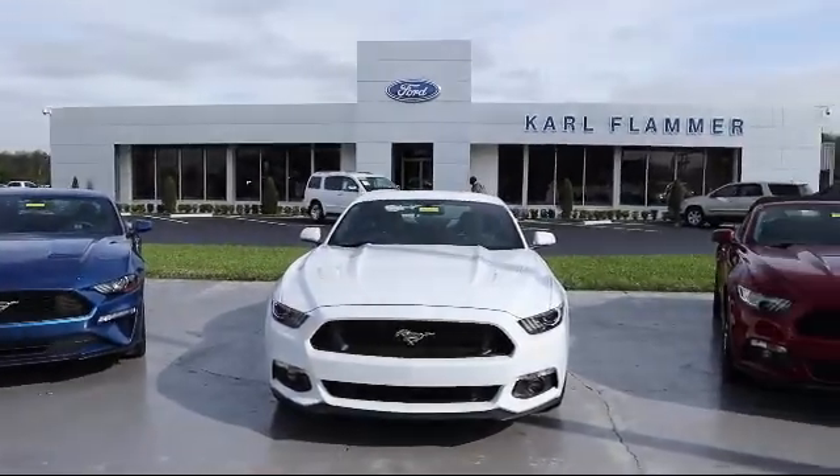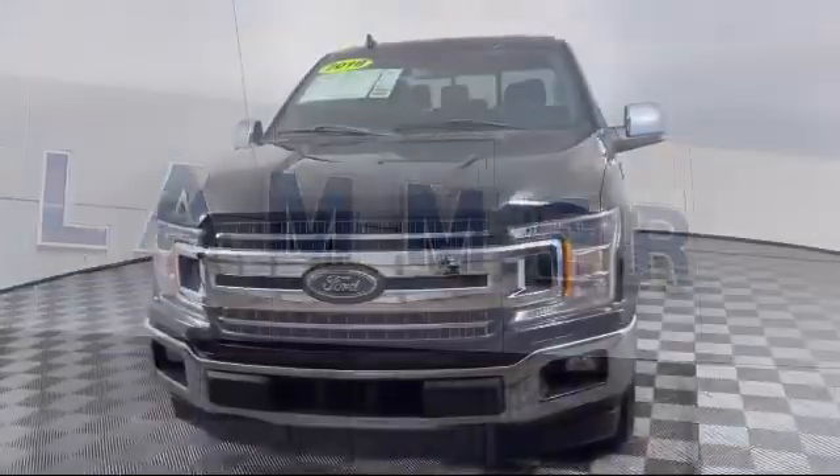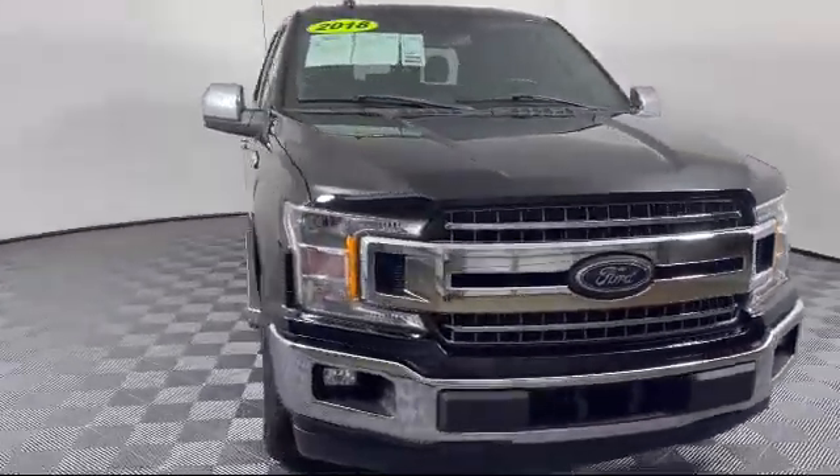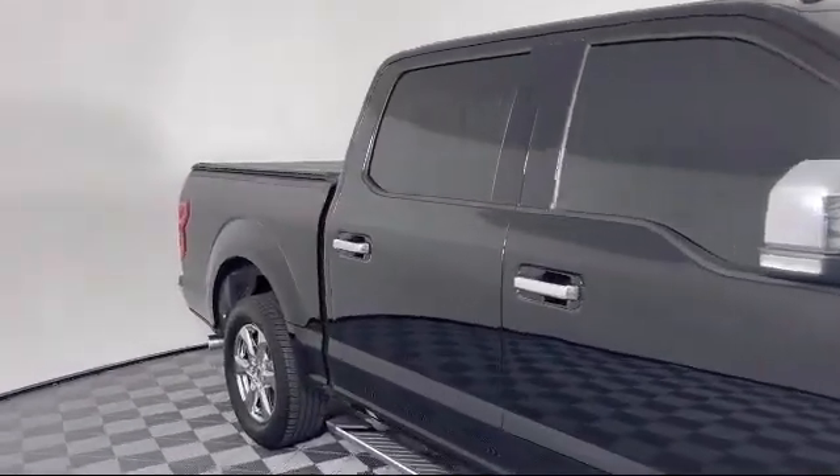Welcome to Carl Flammer Ford, and here's a look at another one of our vehicles from our great selection. It comes equipped with sliding rear window, split fold down rear seat, chrome pumpers, alloy wheels.